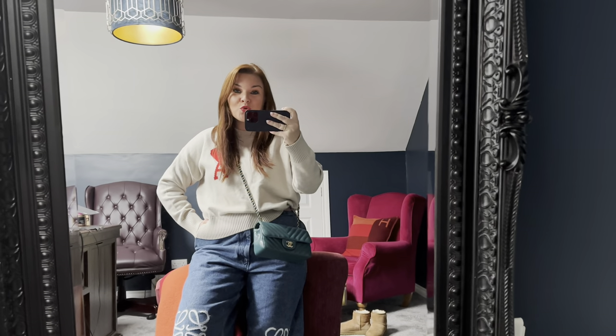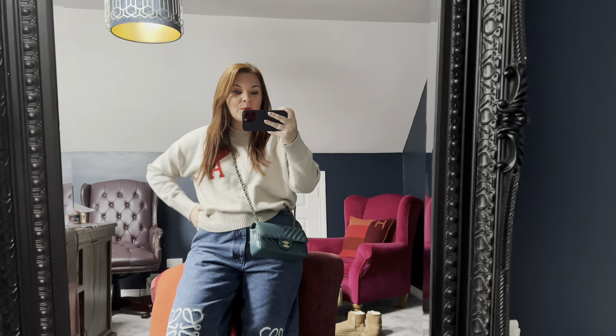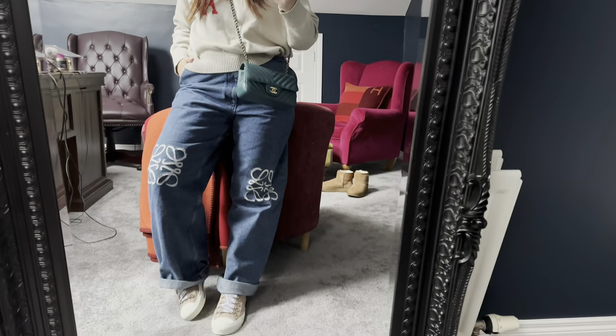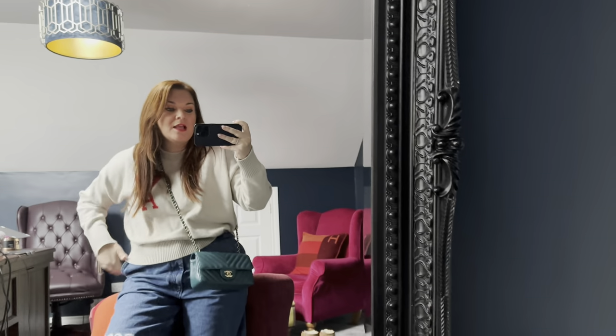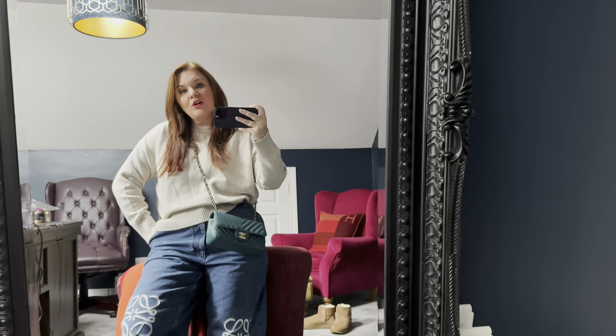I'm going to take you with me and see if any of the things I found on the website are in store. Before we go, quick outfit of the day: I have my Amy Paris jumper, the teal caviar Chanel mini, my Loewe jeans, and my Dior trainers - the most comfortable things in the world.